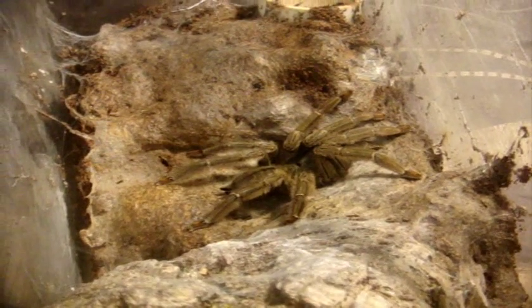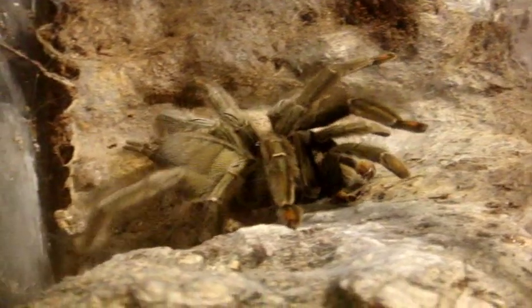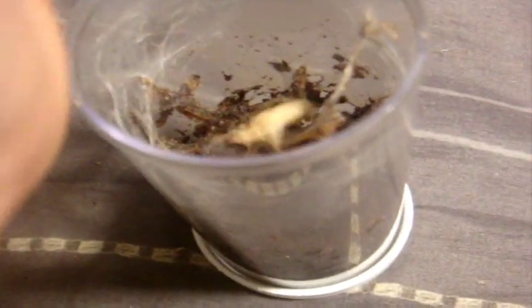Here's a seven-inch female Psalmopoeus cambridgei turned Chevron. That's a lovely girl. Psalmopoeus irminia, the Venezuelan Sun Tiger — and that one ate no problem. And I have a slightly larger one that's not very hungry.